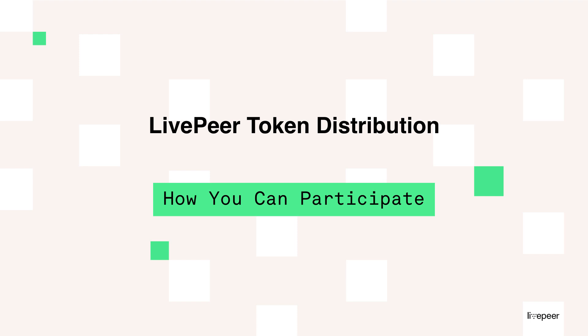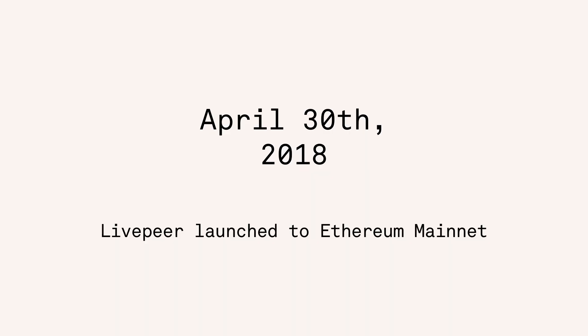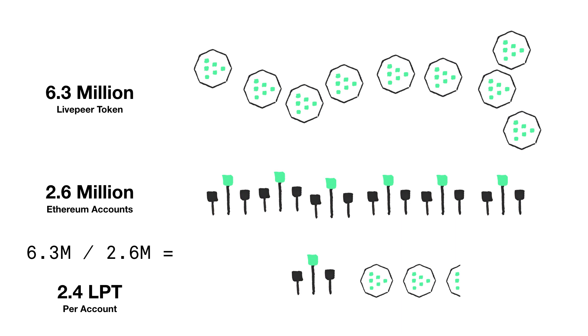Livepeer's mission is to give everyone on the web an equal voice. On April 30th, Livepeer launched Mainnet and allocated 63% of the total token to the community. The protocol allocated 6.3 million tokens to any account with 0.1 ETH on March 16th, which ended up being 2.6 million Ethereum accounts.